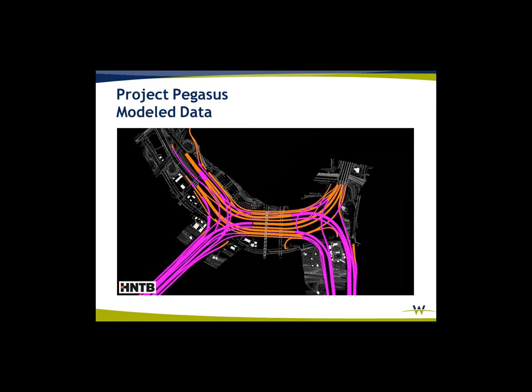These are some of the models designed by HNTB from this dataset — the redesign of what the MixMaster will look like.